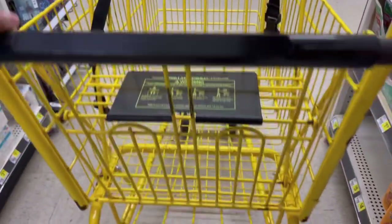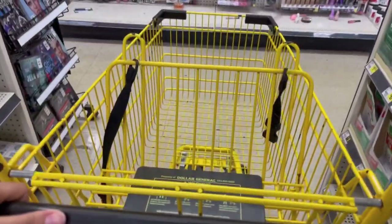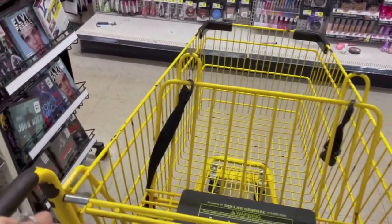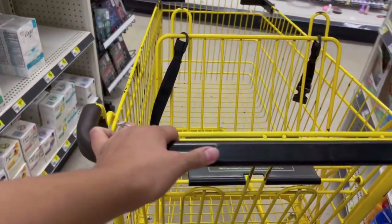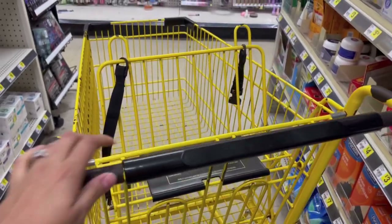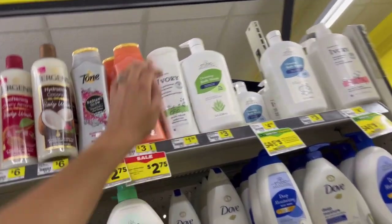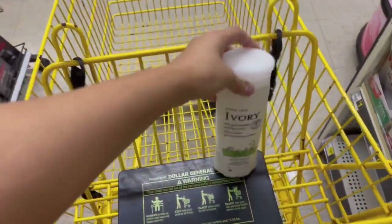Now we are at Dollar General and we're going to do a deal using the five off twenty-five. I was iffy about coming here because I didn't know if the store would be in stock, but I get here this morning and to my surprise — look what they have! They have the Ivory body wash in stock!